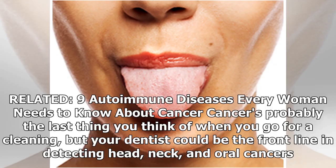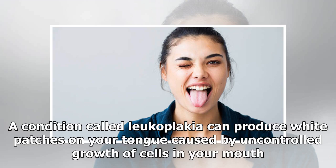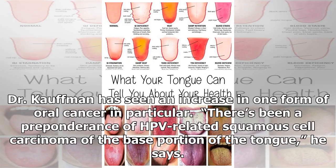Cancer: Cancer is probably the last thing you think of when you go for a cleaning, but your dentist could be on the front line in detecting head, neck, and oral cancers. Any bump or sore on your tongue or elsewhere in your mouth that lingers longer than two weeks needs to be checked out. A condition called leukoplakia can produce white patches on your tongue, caused by uncontrolled growth of cells in your mouth. Leukoplakia can be harmless, but it can also herald cancer down the line and should be checked.